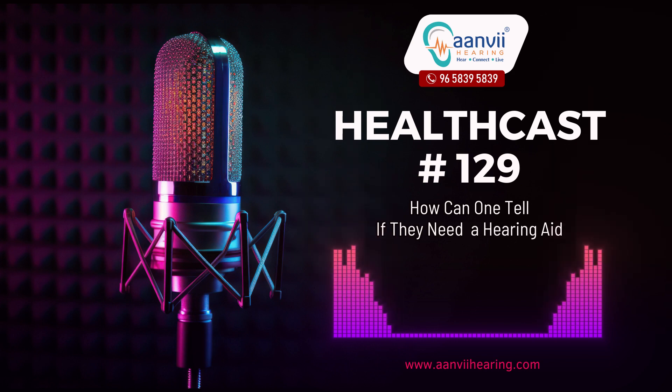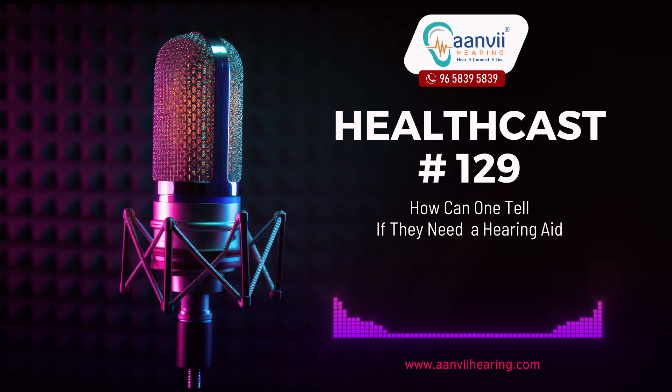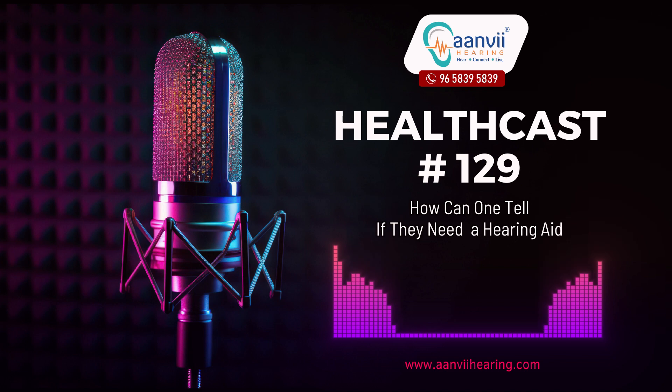Self-Assessment Test: Online Hearing Test — many reputable sources offer free online hearing tests that can provide an initial indication of hearing difficulties. Certain smartphone apps also include basic hearing tests that measure hearing sensitivity and might flag potential issues.